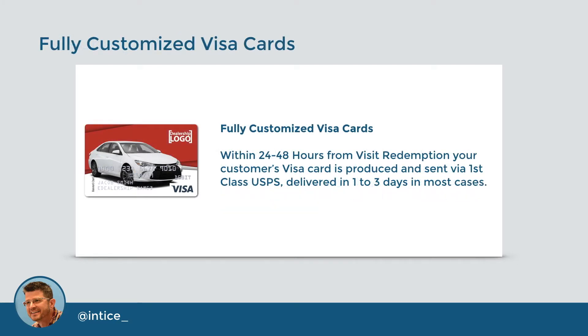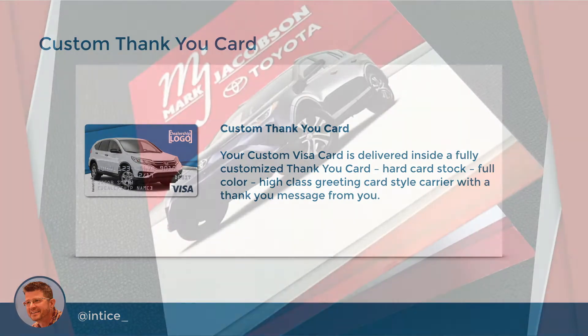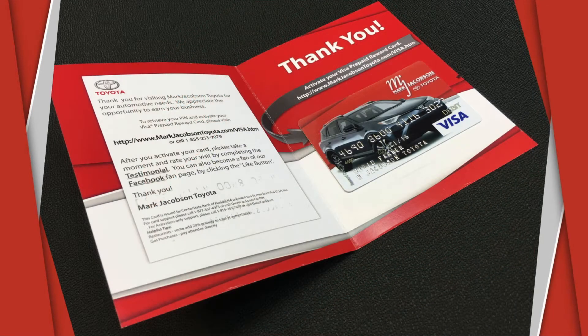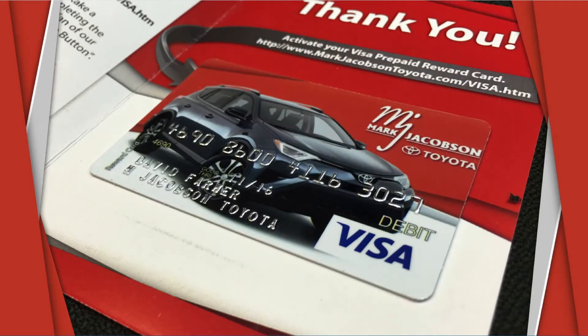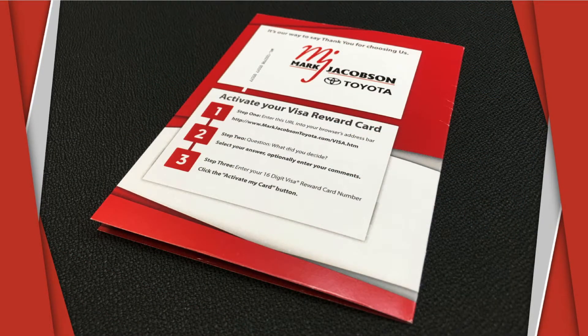Within 24 to 48 hours from visit redemption, your customer's Visa card is produced and sent via first-class shipping and delivered in one to three days in most cases. Your custom Visa card is delivered inside a fully customized thank-you card — hard card stock, full-color, high-class, greeting card-style carrier with a thank-you message from you, the dealer. It is a real plastic Visa card that can be used anywhere that Visa is accepted worldwide, and the card includes simple-to-understand activation instructions.